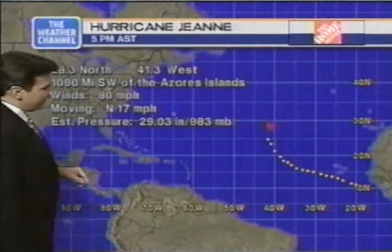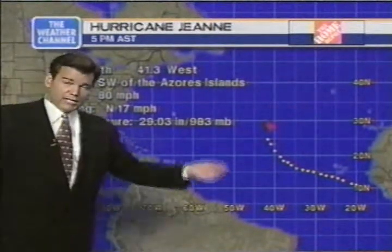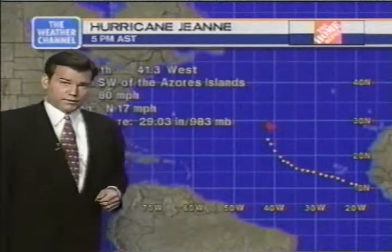Hurricane Gene is beginning its gradual turn toward the north-northeast. Don't expect any real major change in its strength. Along with Carl and Gene, neither one should really pose a threat to the U.S.